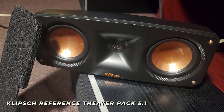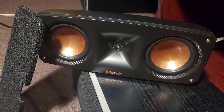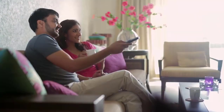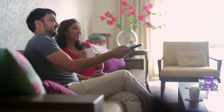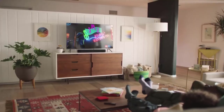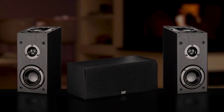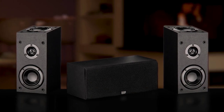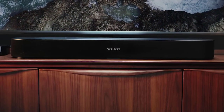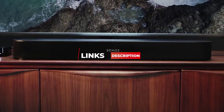The only problem is that the Klipsch Reference Theater Pack 5.1 isn't perfect for everyone, and if you don't know some specific things to look for, you could end up with a system that won't work well for you. That's why I've made sure to include options for all types of people and all the information you'll need to find the perfect product. I'll also have links to the best and most up-to-date prices on all the products I mention in the description.